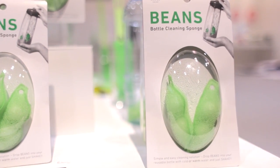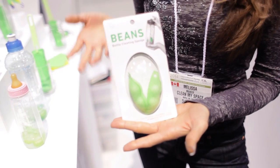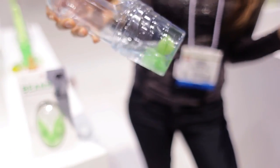Marna is out of Japan, and the first thing that caught my eye at the Marna booth were these adorable bottle cleaning beans. They're in the shape of edamame — weighted sponges designed to clean your bottles. You pop them into your bottle, add a little water and dish soap, swish them around, and your bottle is effortlessly cleaned. Love this.